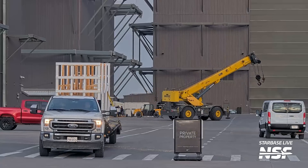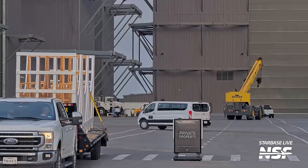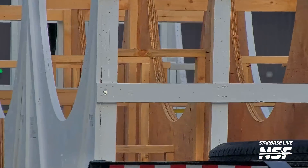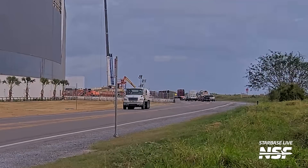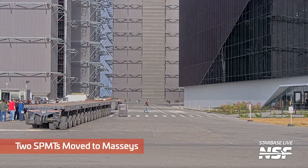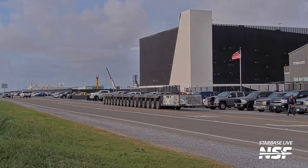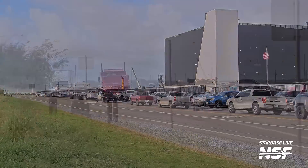Interesting — the outsides are painted white but the insides are not. What in tarnation is going on? Here's some SPMTs rolling out, heading towards Massey's. A right turn out of the production site heads towards Brownsville and Massey's on Highway 4. A little bit of a drive before they get to Massey's.